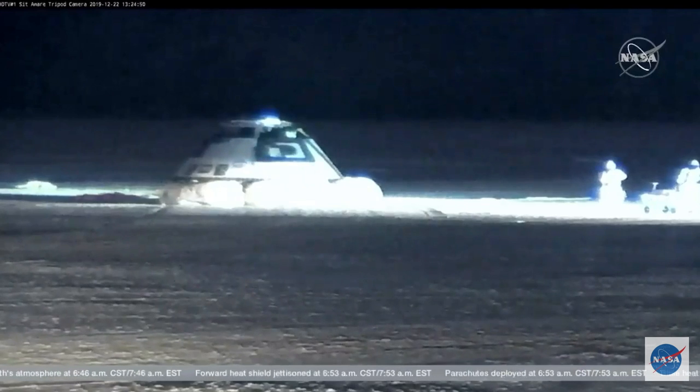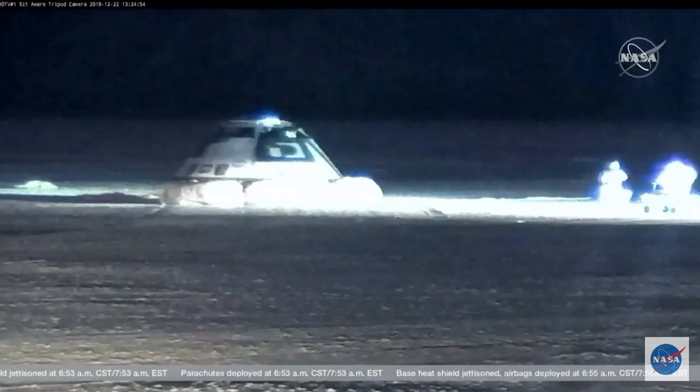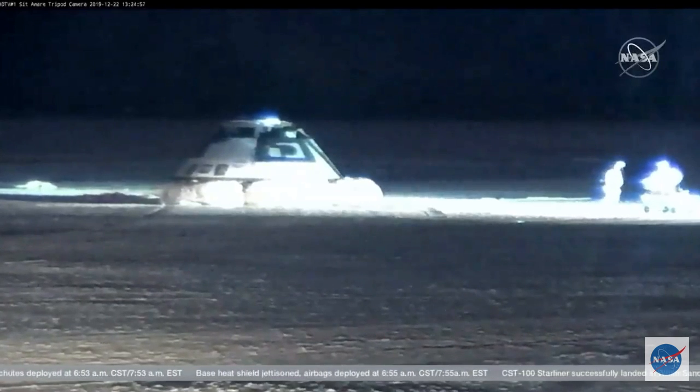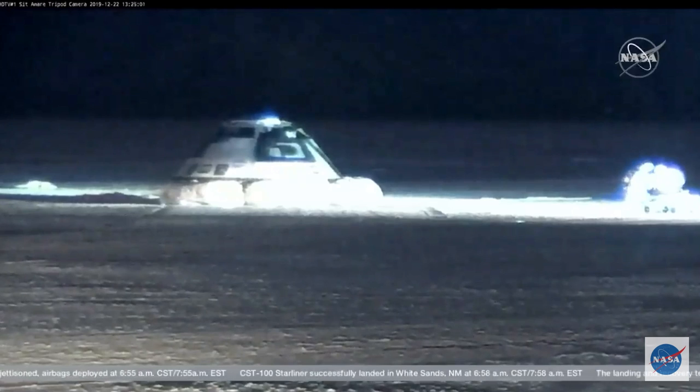You can also see in this the partially deflated airbags. They of course have vents on them to cushion — just like a car airbag — to cushion the touchdown impact.